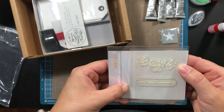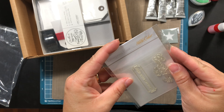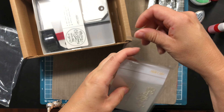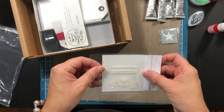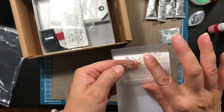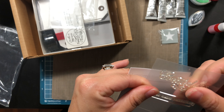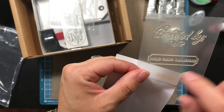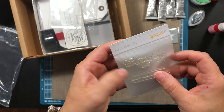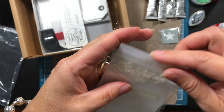Now this is cute. This is a letterpress plate kit and it reads 'Created by...' — that's cute. I can always use one of those. I don't know how to use it, and then it also reads 'Studio Calico.' I'm going to have to Google this — there's no way I know how to use letterpress, but that's cute.